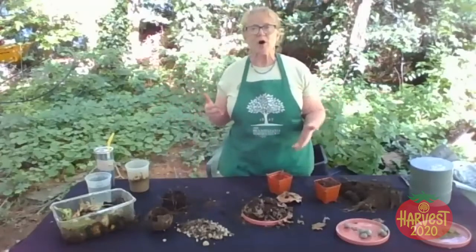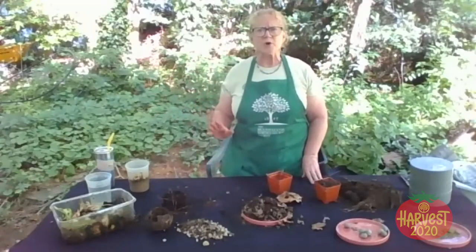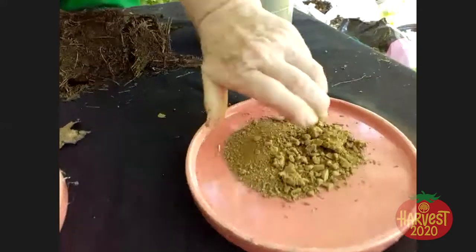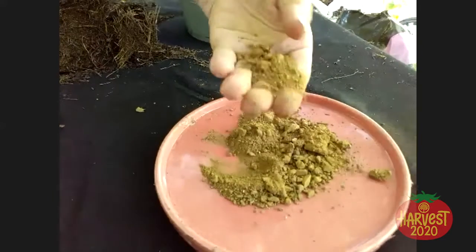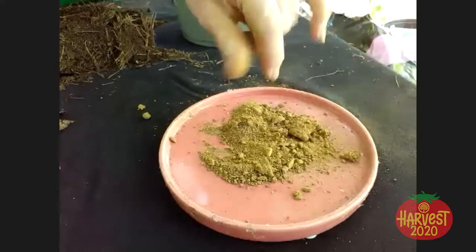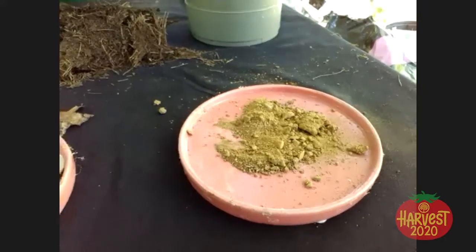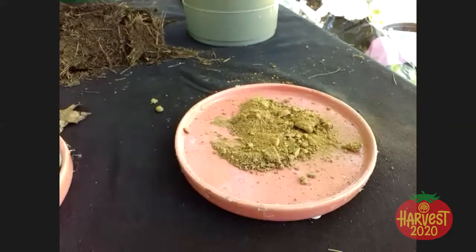Let's talk about the basics of what soil is made up of. This is the famous Philadelphia clay. Clay is a major component of the soil in our area. I'm just going to show you all these things and then talk about how they work all together.